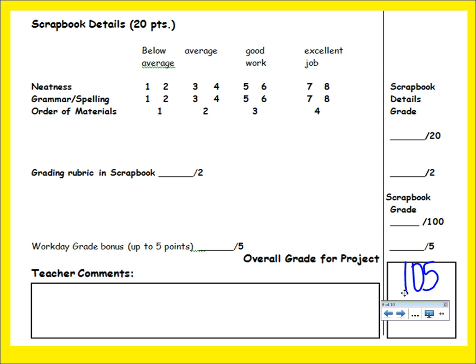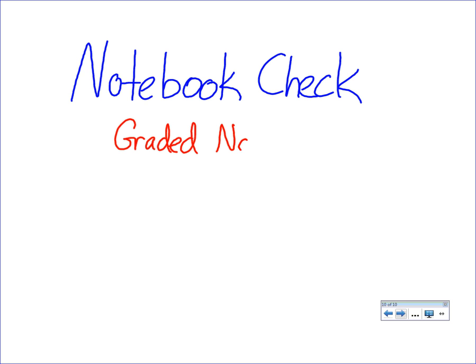Put both pink papers in your Washington folder. Now let's talk about your notebook check. There will be a graded notebook check on Monday.